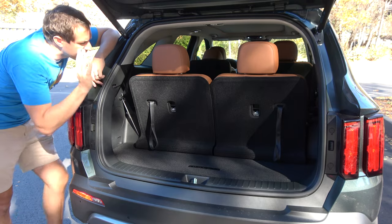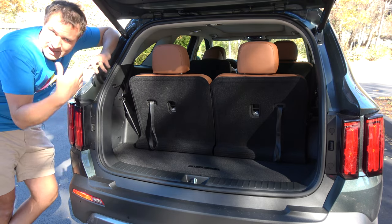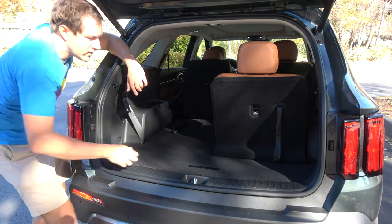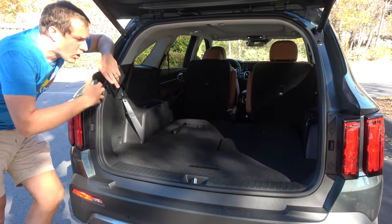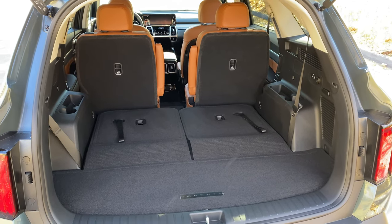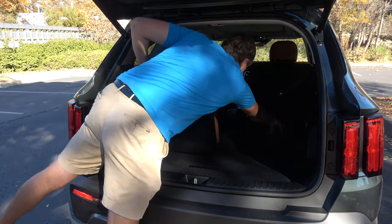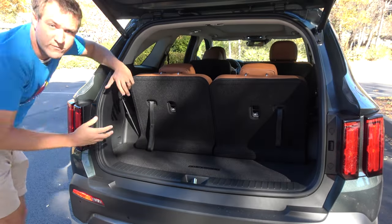If you want more cargo space, folding down the third row is incredibly easy — you don't have a button like in the top versions of the Telluride, but instead you have a little strap. You just pull on the strap, push on the seat, and then it's down. There's your cargo area now fully expanded with the third row folded all the way down. Very simple. And getting it back up is just as simple — you just pull on the same little strap and the third row comes right back up.